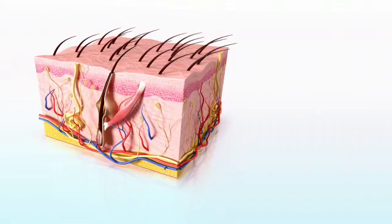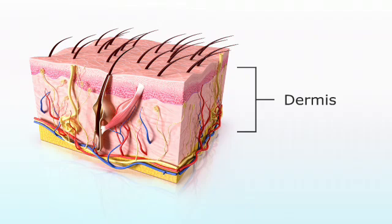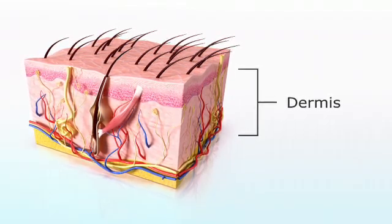The skin has two main layers. The dermis is the lower layer of the skin, which contains blood vessels, nerves, sweat glands, and many other important components.